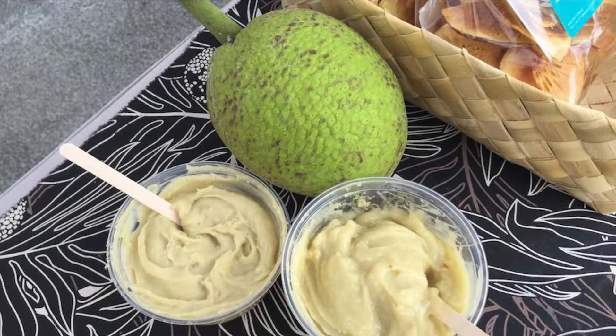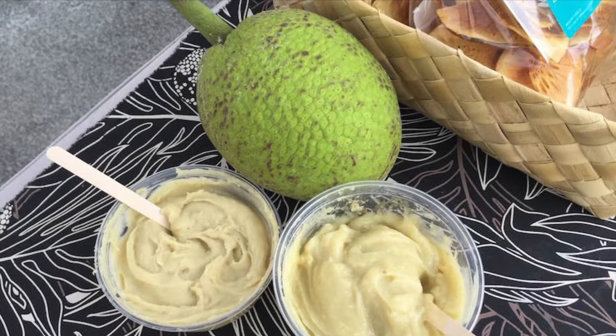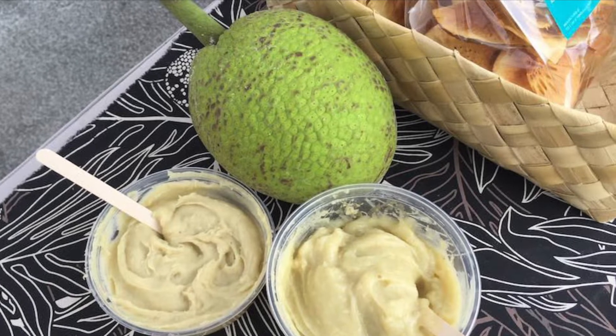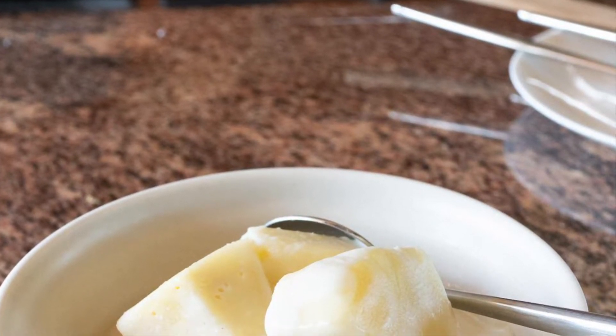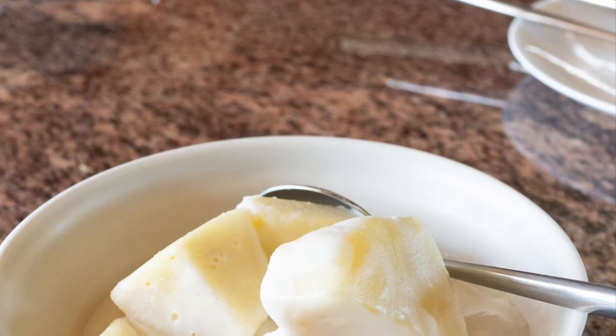Breadfruit is a staple food in many tropical regions. In the Hawaiian language, breadfruit is referred to as ulu and is prepared in various ways. Breadfruit roasted over hot coals is called ulu pulehu. It can also be cooked and mashed into a paste called poi ulu, or mashed with coconut milk to make poi piele.